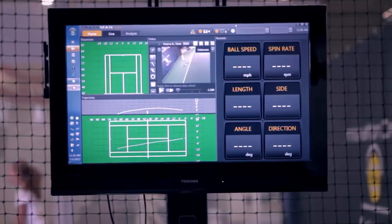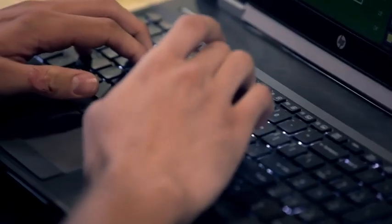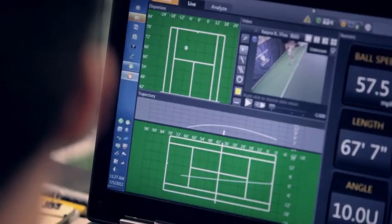We're using a DAPA radar based device. It helps us track the ball, the trajectory of the ball, and the spin of the ball when it leaves a player's racket. It helps us understand what that racket does in the hands of that player to help him play better.